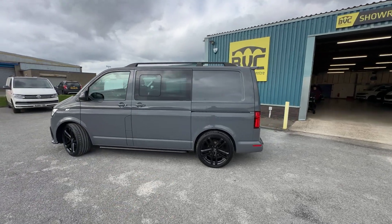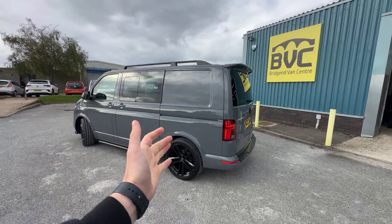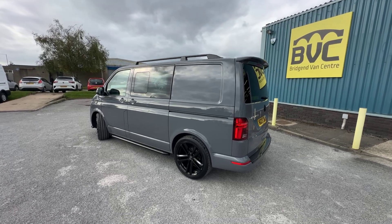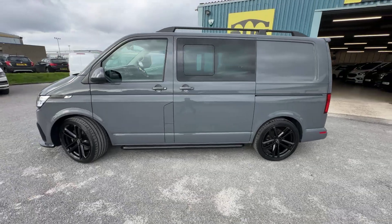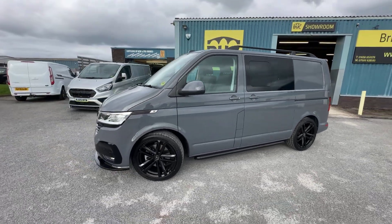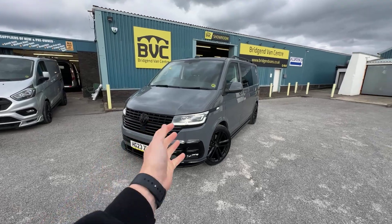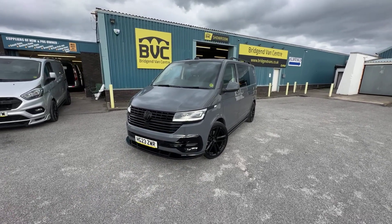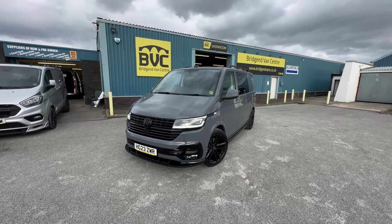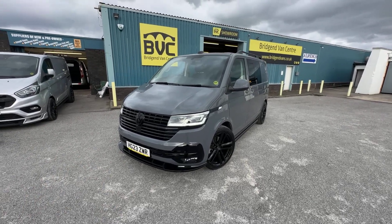2.0 TDI Euro 6 diesel engine, 150 brake horsepower, 7-speed DSG automatic gearbox — it's the Highline DSG combi finished in the fantastic pure grey, which is such a popular colour and works so well with the body styling. The van has been right through our own van specialist workshop, Bragen Van Care. There will be details about what we've done to it in the advert as well, and we're more than happy to run through that with you on the phone if you're looking to inquire on the van.